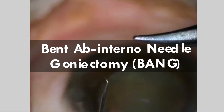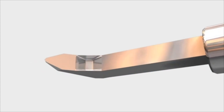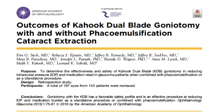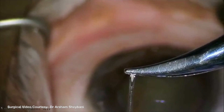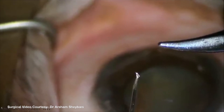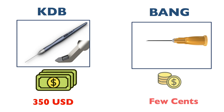Bent ab-interno needle goniotomy — the BANG procedure. The Kahook Dual Blade, or KDB, is a novel goniotomy blade developed to remove trabecular meshwork through a minimally invasive approach. Clinical studies have demonstrated the efficacy of KDB goniotomy, both with and without phacoemulsification, for lowering IOP and reducing dependency on medications. A low-cost version of the Kahook blade can be made by bending the distal 1mm of a sterile 25-gauge, 5/8-inch hypodermic needle toward the bevel using a needle holder. This needle can be used similarly to the KDB to excise trabecular meshwork. A KDB blade can cost around 350 US dollars, whereas the bent 25-gauge needle costs only a few cents.